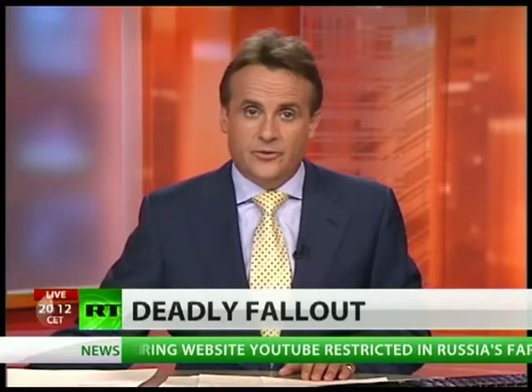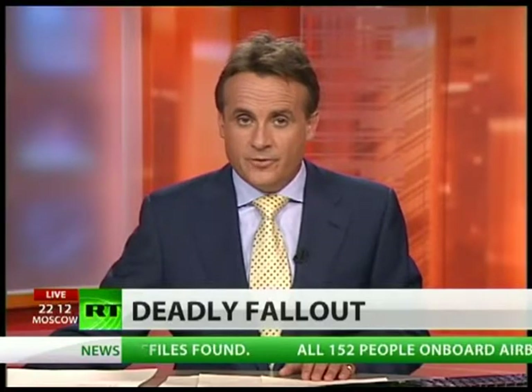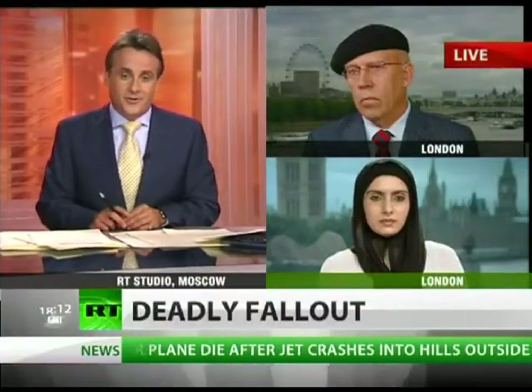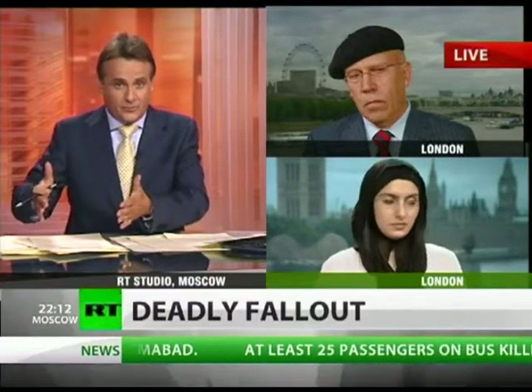The use of depleted uranium munitions by US-led forces during the war in Iraq is possibly causing cancer and genetic diseases among the local population. Such are the findings of a recent study. I'm now going to speak to the authors of the report: Professor Christopher Busby, Scientific Secretary of the European Committee on Radiation Risks, and Malak Hamdan, a British-Iraqi scientist, both joining us live in London.